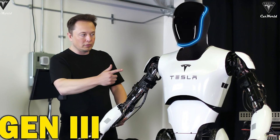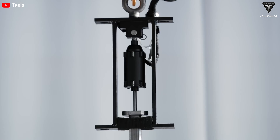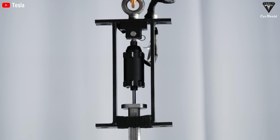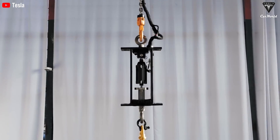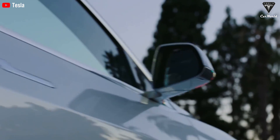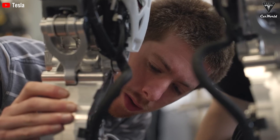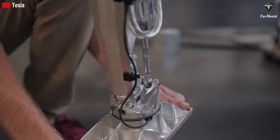Tesla recently dropped a video featuring Optimus's new generation, which comes with advanced actuators and sensors, walks faster, and has even more capable hands. These upgrades mean Optimus tackles tasks more efficiently and adapts to new surroundings quickly, making clear that this robot is learning fast and evolving even faster. Tesla is also planning to train Optimus in real-world settings using data collected from their massive fleet of cars, helping it understand human environments and even adapt to different cultures across regions.